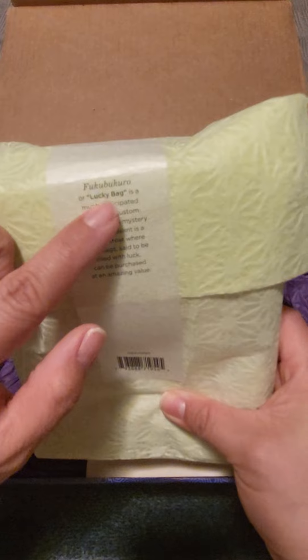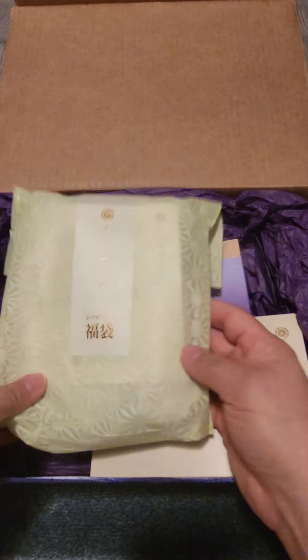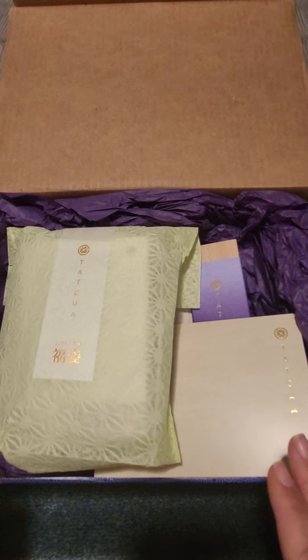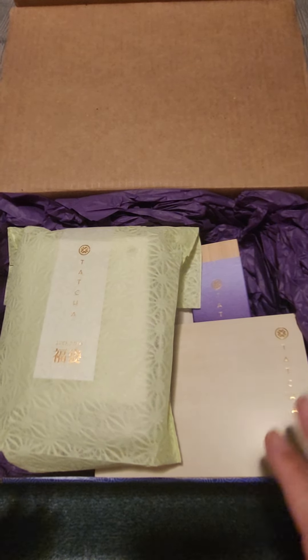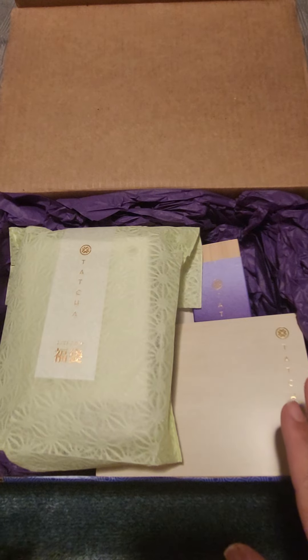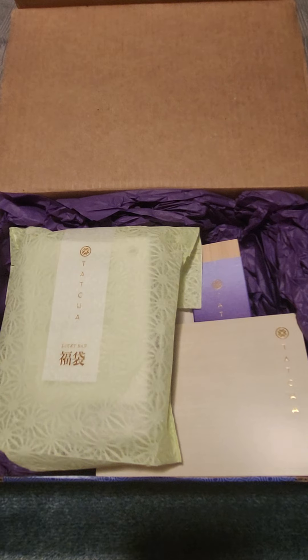This is the 2023 Fuku Bukuru or Lucky Bag from Tatcha. They usually have this sale about once a year and it comes in two different increments: spend $100 in product, get a $100 mystery bag, or spend $200 and get a $200 mystery bag.